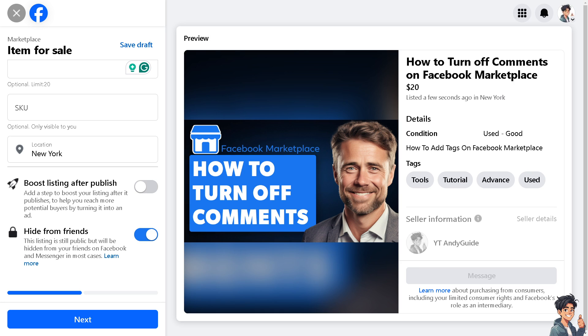If you receive comments that are inappropriate or violate Facebook community standards, such as spam or harassment, you can simply delete those comments. Hover over the comment you want to delete on your active listing. On the right side of the comment, you should see a small three dots or ellipsis option. Click on it and select Delete from the dropdown menu.